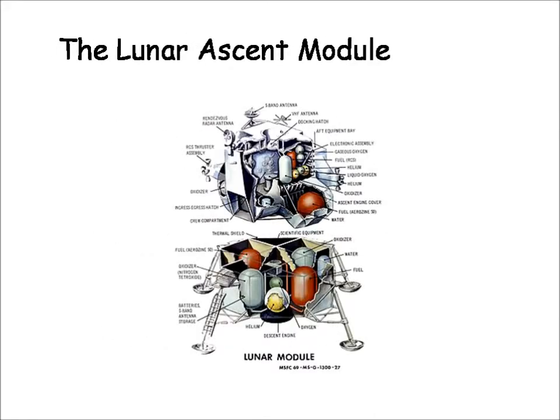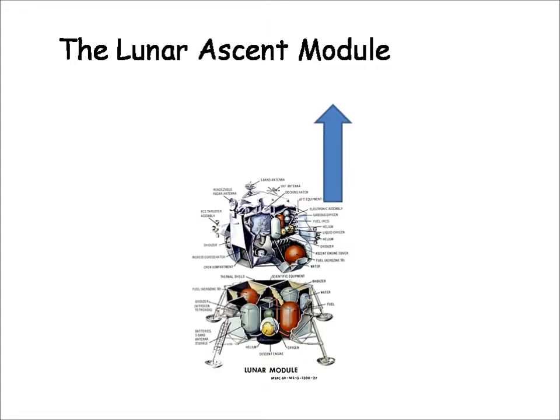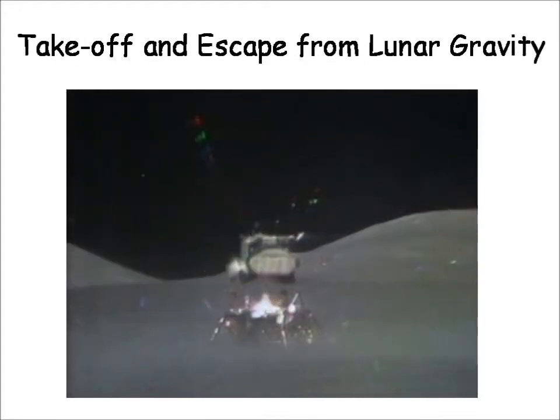The lunar module, consisting of two parts, allegedly touched down on the Moon for the first time in July 1969 with Buzz Aldrin and Neil Armstrong aboard, while Michael Collins was in orbit in the command module going around the Moon. After their historic visit, to leave the Moon, only the ascent module containing a single central rocket engine would be propelled upwards. As shown in the diagram, the lower part of the module remained stationary on the Moon. Here is a still photo taken from video footage of a later Apollo mission, which is quite well known.